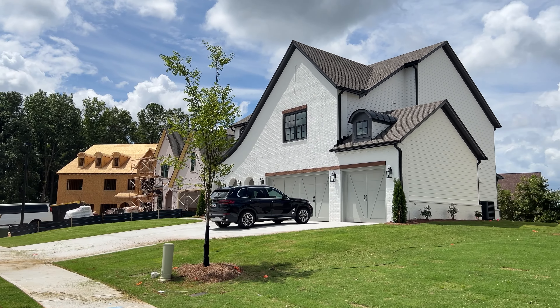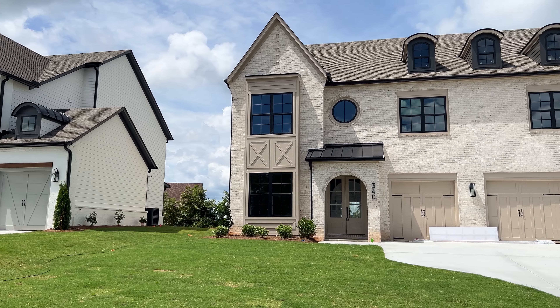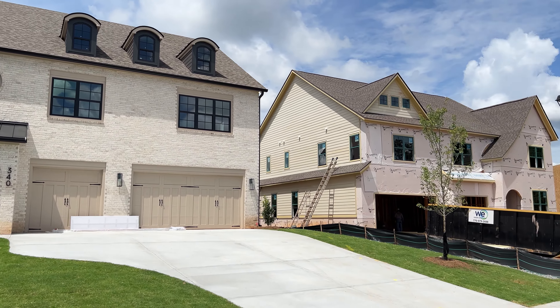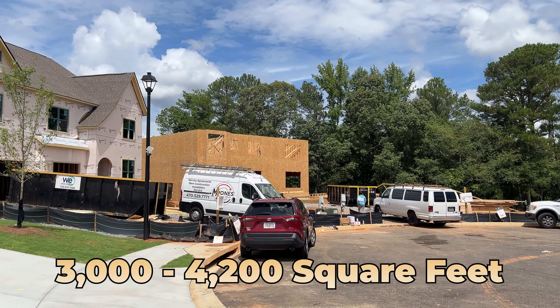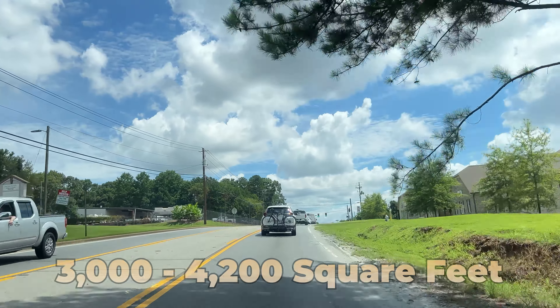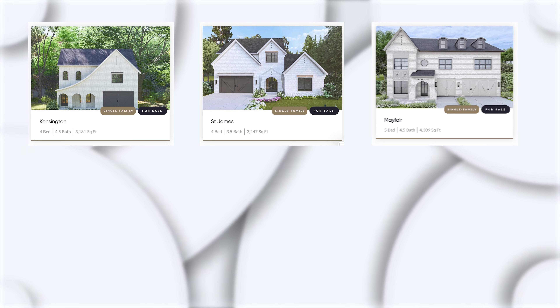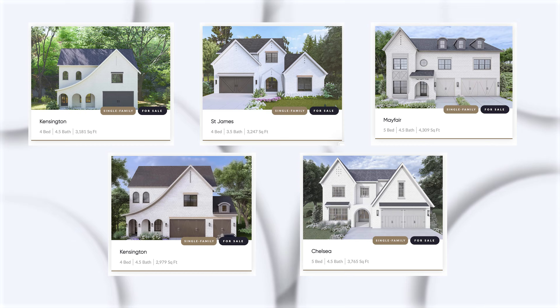Haven Overlook, built by Arcan Homes, which is not a builder that's well known here, but they're still reputable. The prices are starting in the $900,000s and the square footage of these homes ranges from 3,000 to 4,200 square feet. There are five floor plans that you can expect in this community: the Kensington, St. James, Mayfair, another Kensington-type floor plan, as well as the Chelsea.